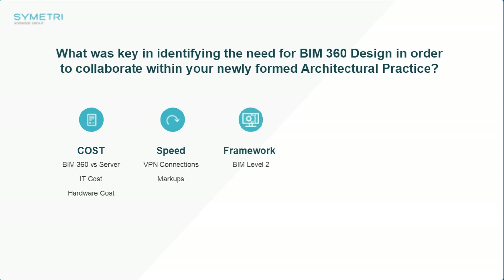The next item is framework. With projects, having a common data environment is really key. In the research we'd done in setting the practice up, we knew our skill set and where we should be targeting. We do a lot of work and have experience in working with the DfE and education-based frameworks, and crucial to that is the delivery at BIM Level 2. To be able to deliver BIM Level 2, we need a common data environment — we need the platform and infrastructure to do that.